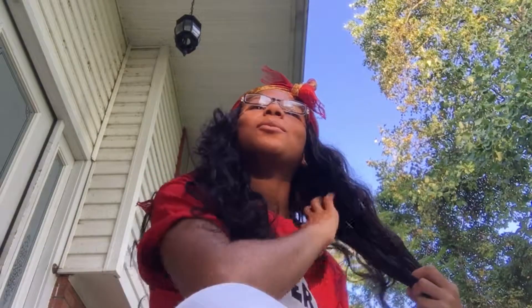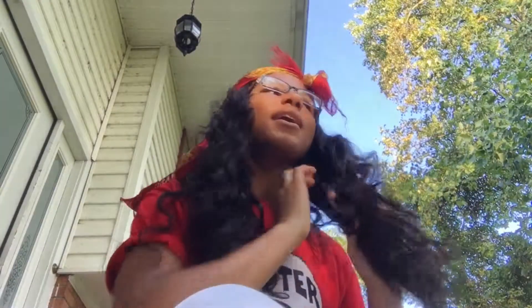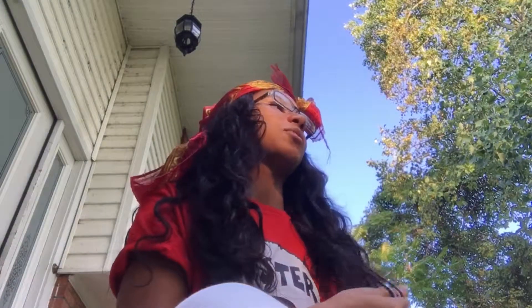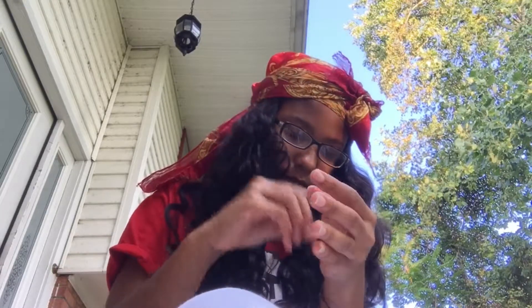I know y'all are probably like, what in the world — you said the hair was bomb, but I'm just probably tripping on something. Because she applied, like, she cut the wefts and stuff, you know, because she didn't even use all of the wefts — she cut them, and it's really shedding. I don't know if y'all can see that or not, but she also plucked my middle part because I have a middle part closure.